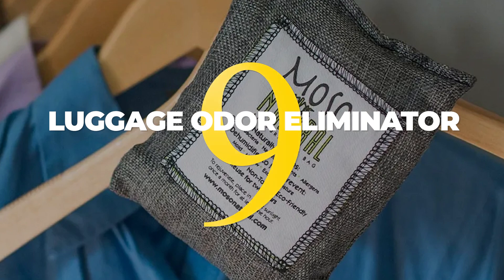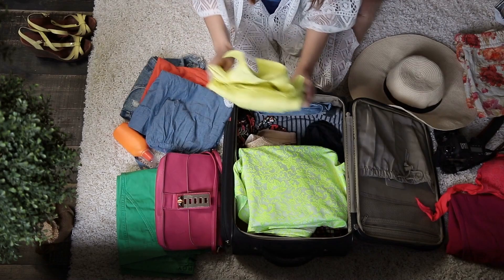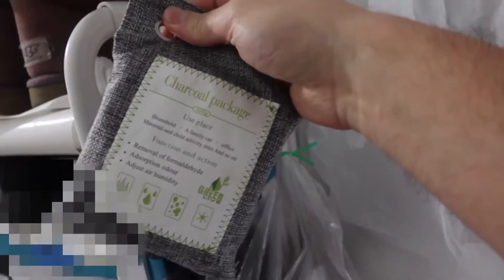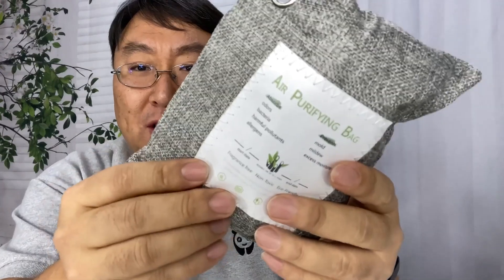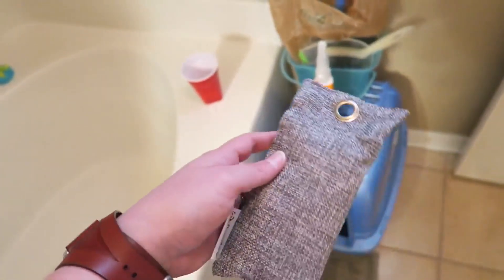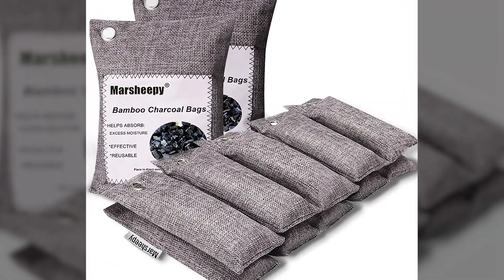9. Clean clothes are a must when you're traveling, but it can be tough to keep them smelling fresh when you're on the go and your clothes are all tossed into your suitcase. These odor-eliminating bags contain charcoal, have no smell themselves, and absorb excess moisture to prevent mold, mildew, and bacteria from forming on your clothes and in your bag. You can use them for up to two years, but you should put them outside in the sun for a couple of hours once a month to rejuvenate the bamboo inside the bags.